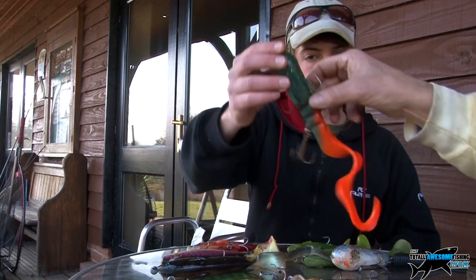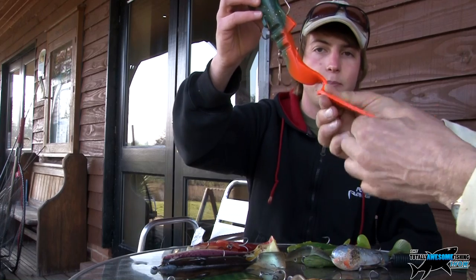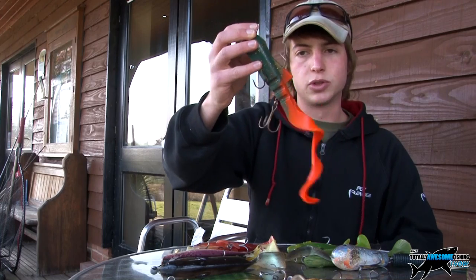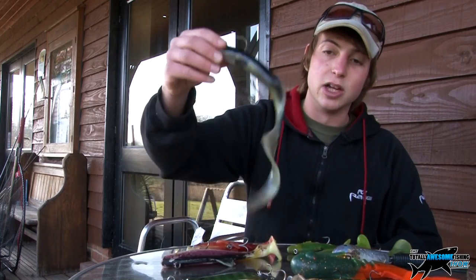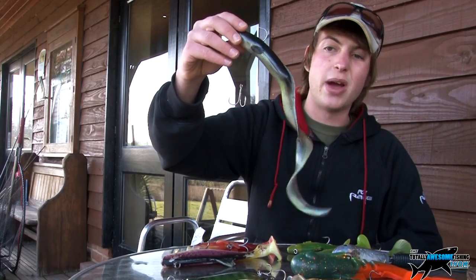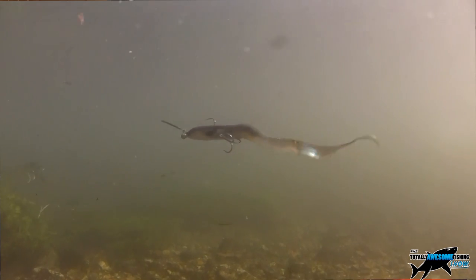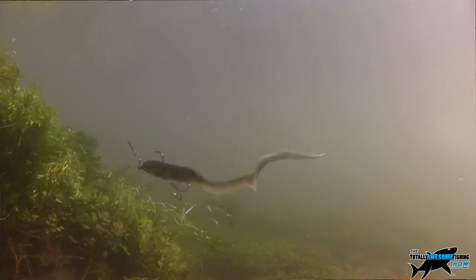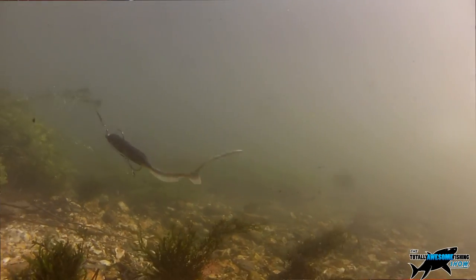Do they get hit at the back a lot by jack pike? Sometimes when you're winding you'll get a bang and they're pulling at the tail. Generally a big pike will come in and hit it in the middle — if it's a big pike they'll usually engulf them. But that problem can happen, and to be honest if it is, I'll either try and rig a hook further back — what we call a stinger hook.